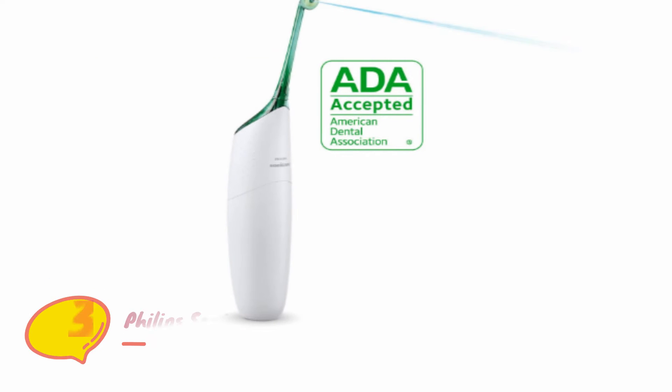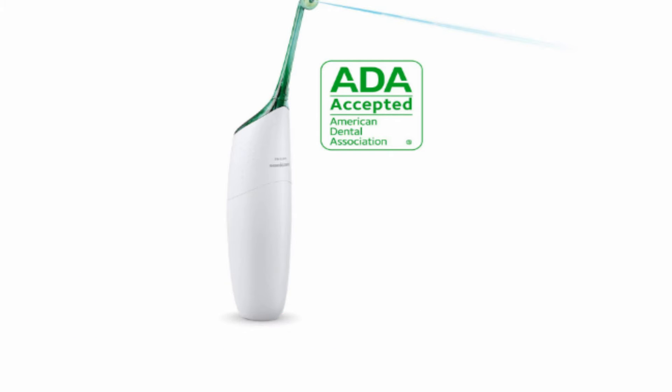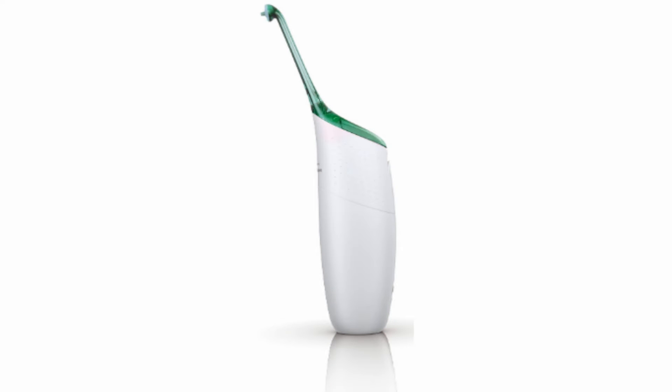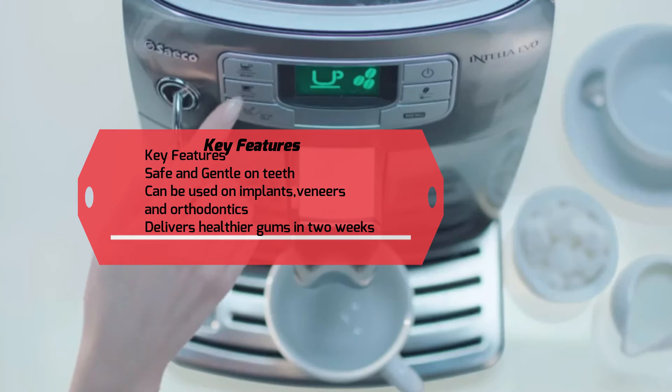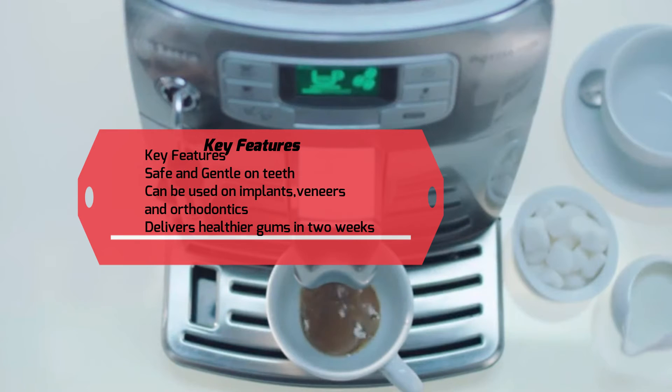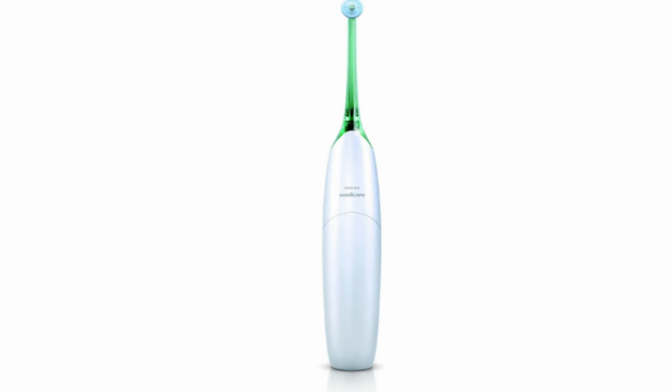Number three: Philips Sonicare Air Floss Electric Flosser. Philips has been one of the ultimate names in budget-friendly household electronics. They spared no expense on their Air Floss model, minimizing the necessary cleaning time down to just 30 seconds for a quick clean. Much like other brands, it promises healthier gums in as little as two weeks. This model is ultra safe and comfortable on your gums, allowing you to heal as you use it — you can actually feel your gums improve immediately.